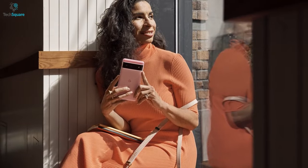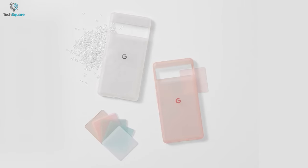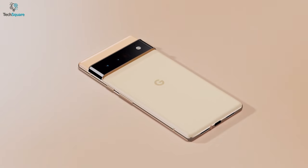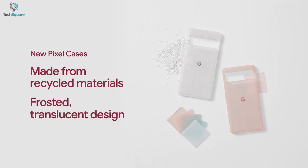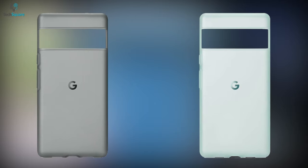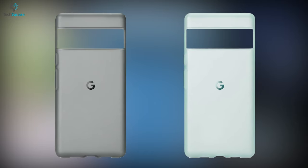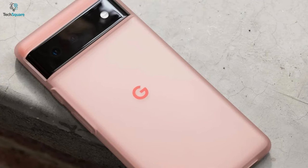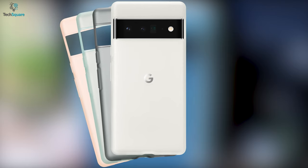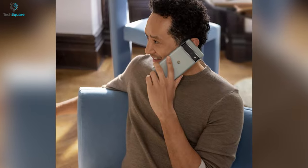Last but not least, we have Google's very own clear case that is built to protect as well as complement the beautiful colors of your Pixel 6 Pro. Built from thermoplastic elastomer and recycled polycarbonate materials, the case gives excellent protection. It comes with a dual layer shock absorber design and raised edges to help protect your smartphone from scratches and drops. With different color combos, you'll be able to choose the right one that matches your style.